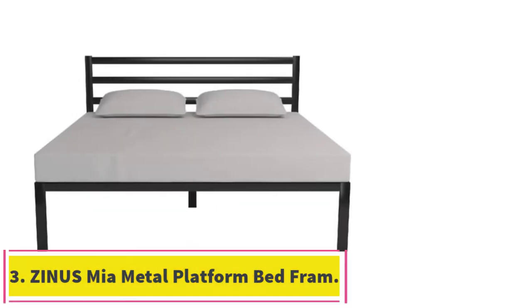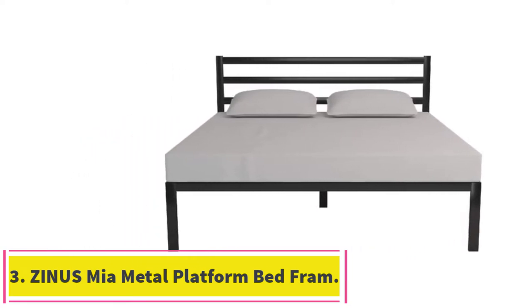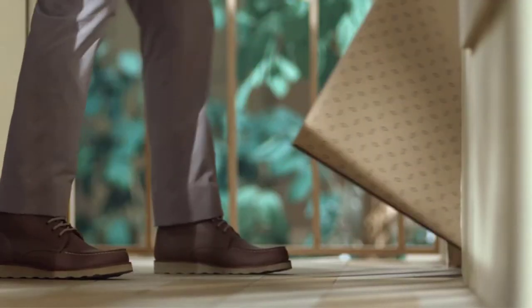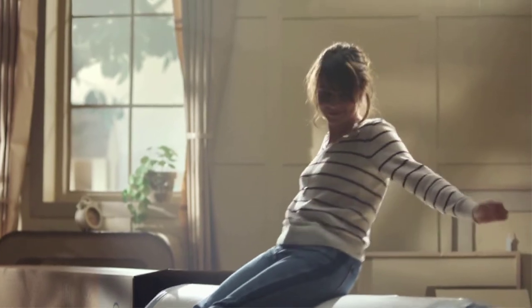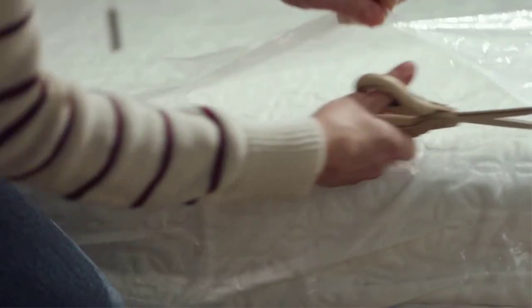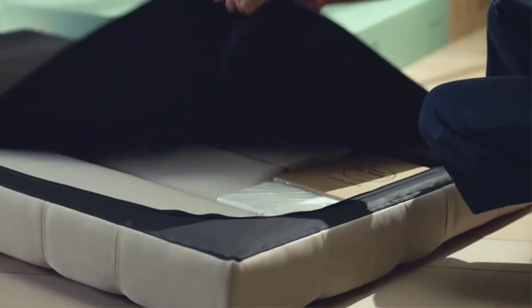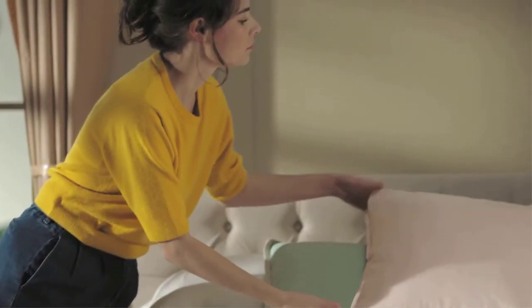At number 3: Zynos Mia Metal Platform Bed Frame. The Zynos Mia Bed Frame is a must-have if you're looking for a quick and easy room makeover. Made of black metal, it is chic and simple. With five different sizes, make your pick according to your needs and enjoy the new, fresh look it brings to your room. Sturdiness is guaranteed as it has five legs attached to it.